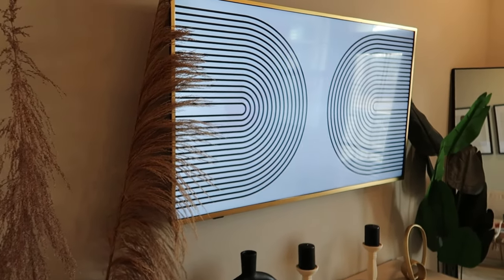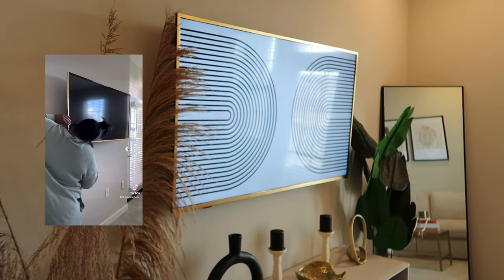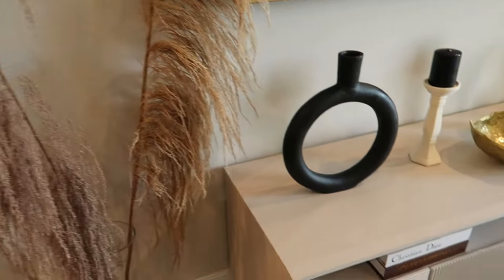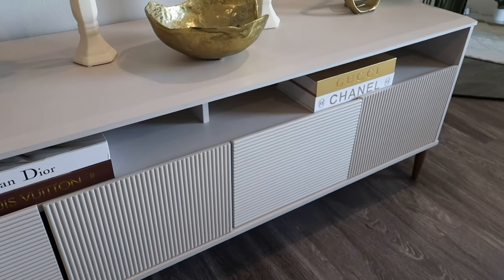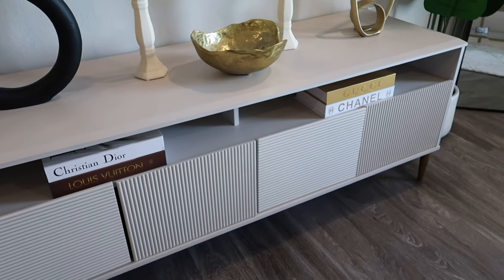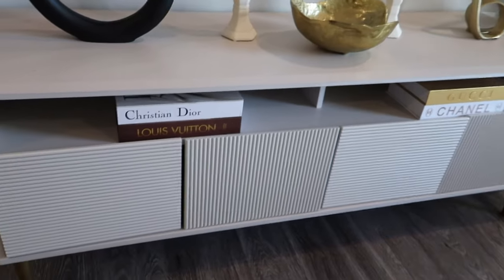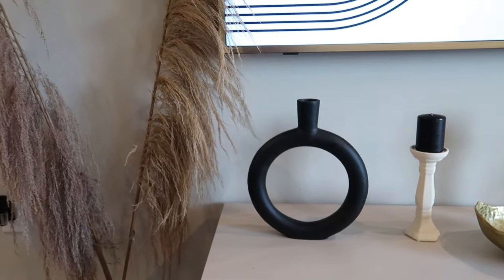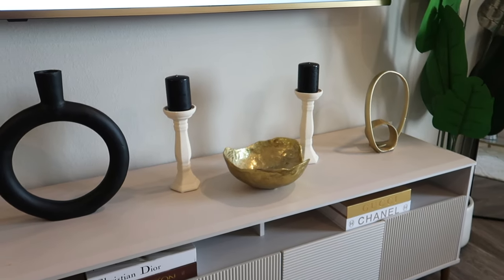If you're interested in how I did the TV frame, check out my TikTok or Instagram. My TV stand is from Home Depot — I got some books on it and they're actually not real books, they double as storage. High-end brand books — Dior, Louis Vuitton, Gucci, Chanel — got them from VisuallyRich.com. I don't keep anything in those little spaces below the stand, but I probably should since there's storage down there.